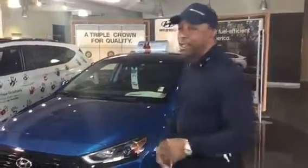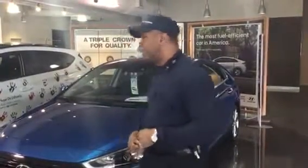Ahmad, you inquired about the Ioniq. You wanted the blue, but you did specify a particular color package that you were looking at.